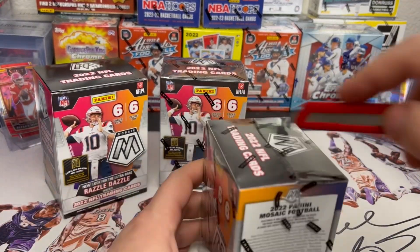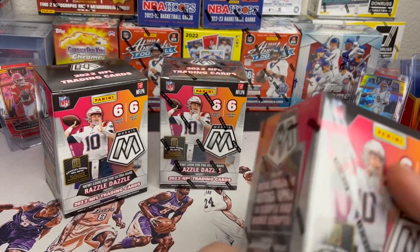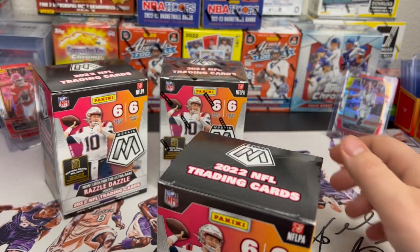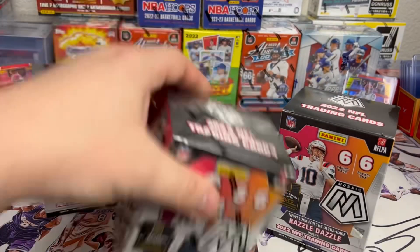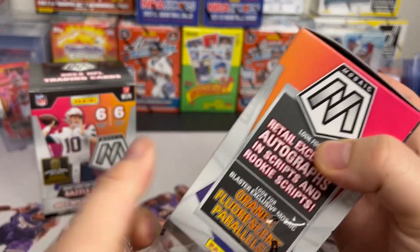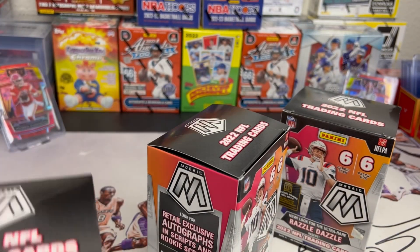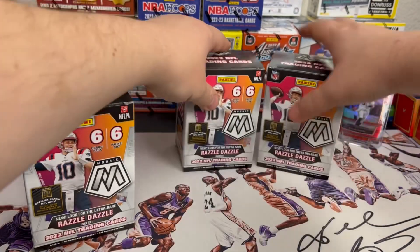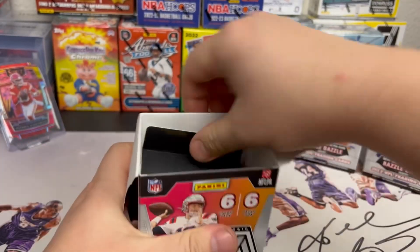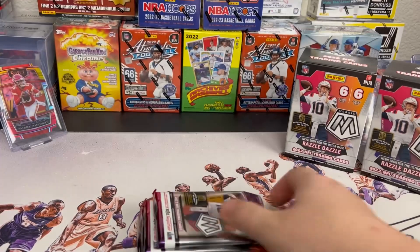Right now we're looking for Brock Purdy, any cool numbered card parallels, Burrow, Patrick Mahomes — got Joey B in my home to give us good luck. Let's see what we can find. We've got six cards per pack, six packs per box, excited to get some new product to the channel.